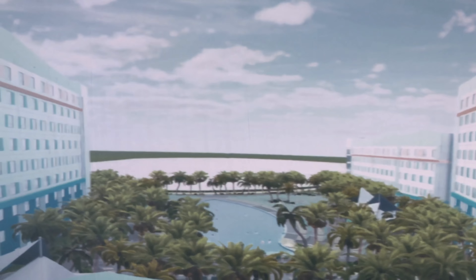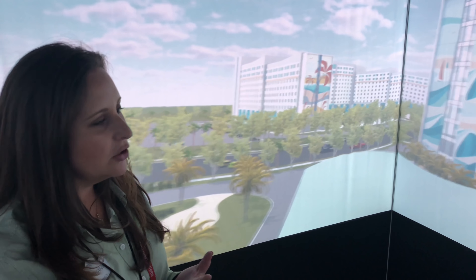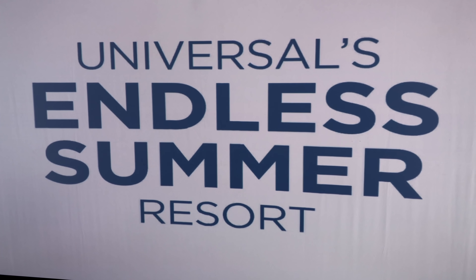The other great thing about both of these hotels is that guests get early park admission to the Wizarding World of Harry Potter, early park admission to Universal's Volcano Bay, free shuttle service, and resort charging privileges. So you get that full, seamless Universal vacation at this amazing price point.